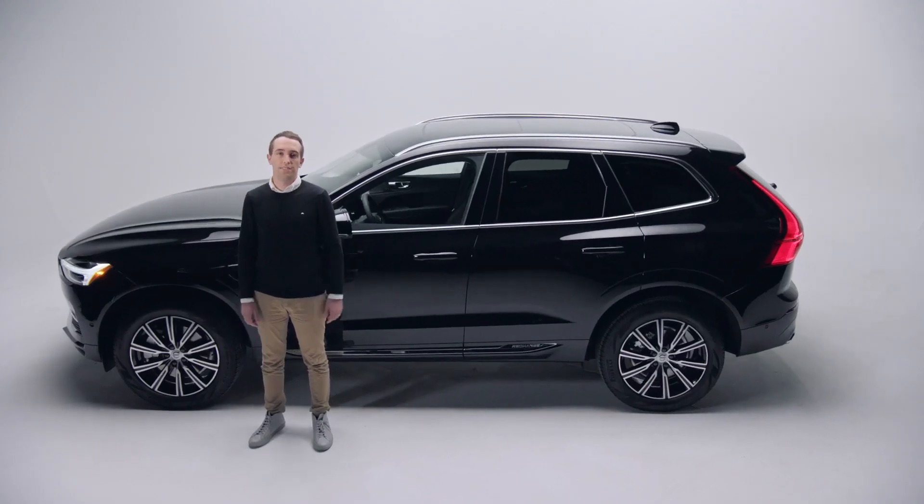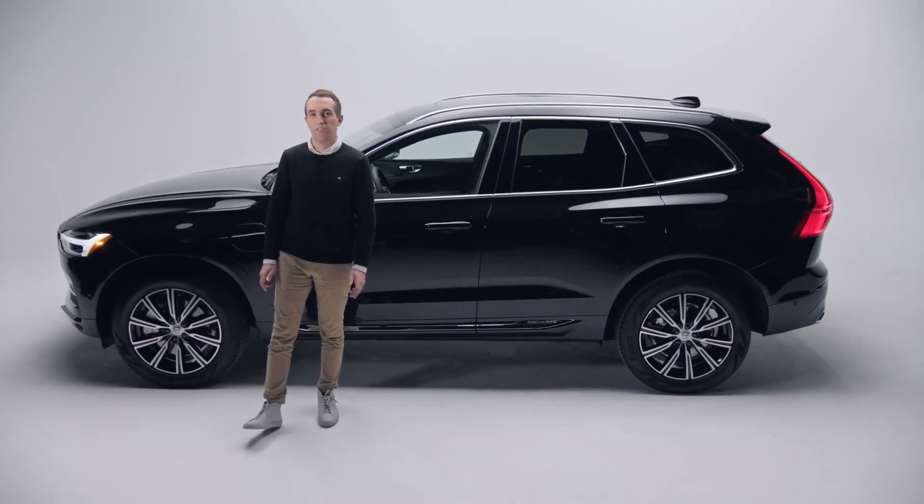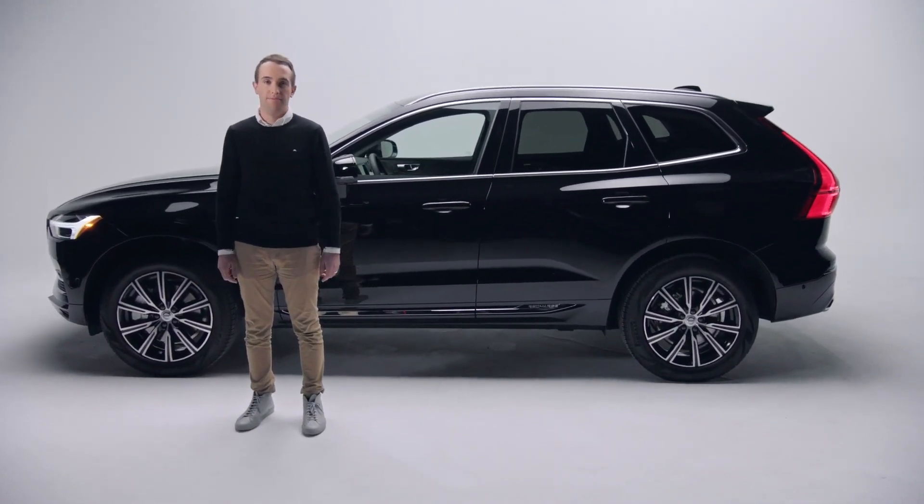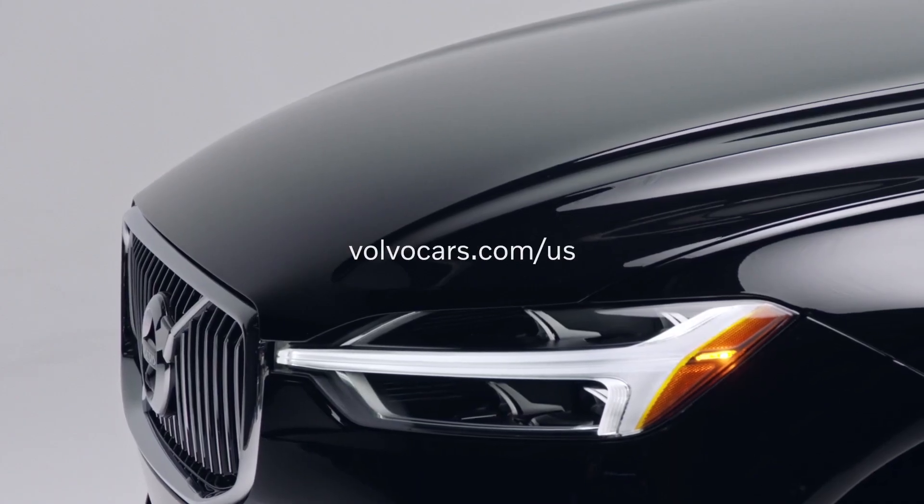The Volvo XC60 Recharge Plug-In Hybrid is a new way to drive that considers the planet and helps to protect all of us. Thanks for watching, and please visit us online for more.